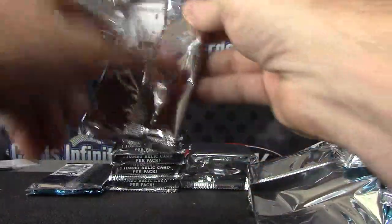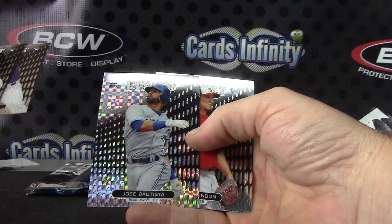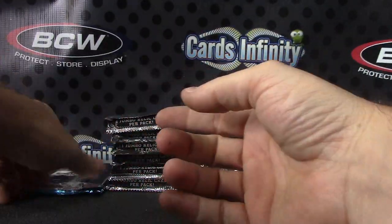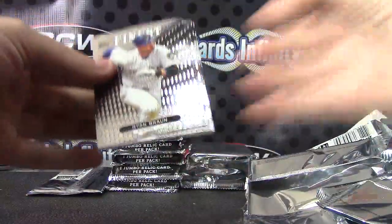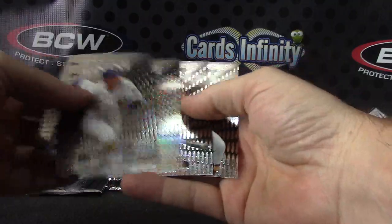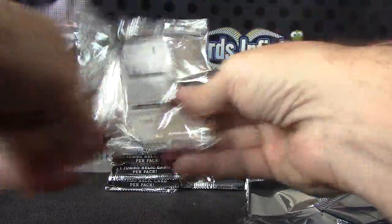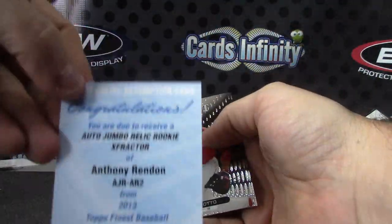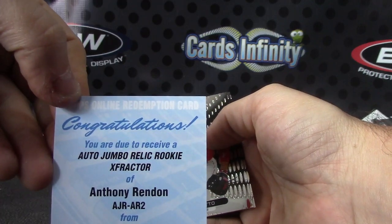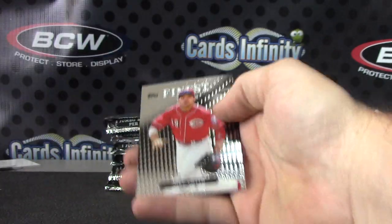Oh — I thought that was going to be autographed. Jose Bautista. Still should have one more here. Is it there? Nope. Clayton Kershaw Refractor — should be here. Yep, it's a Redemption for Jumbo Relic Rookie X-Fractor Anthony Rendon — got the X-Fractor Relic autograph.